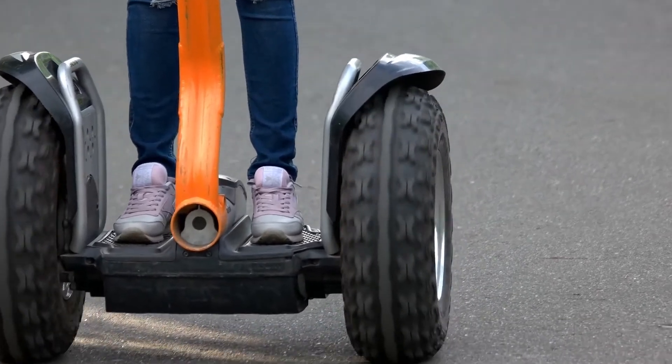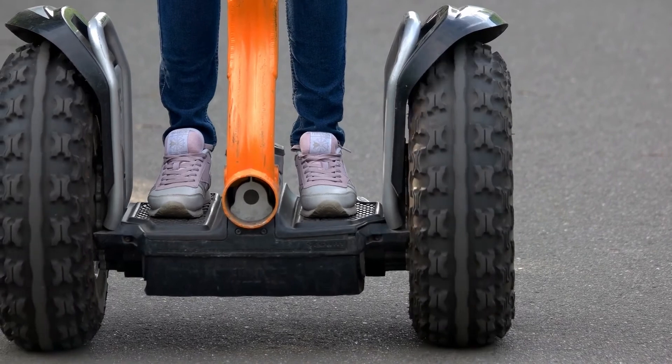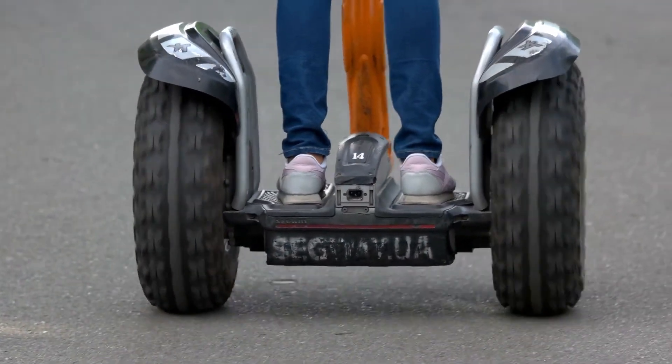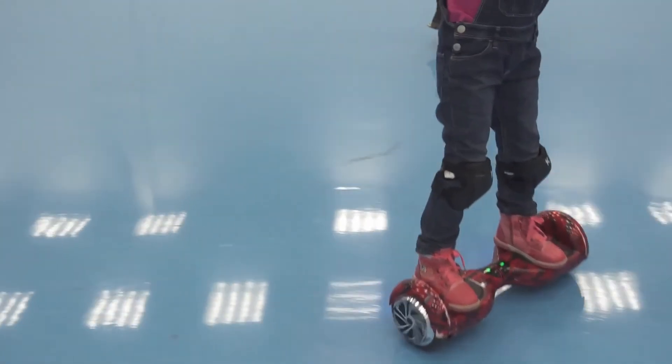So guys, that was the video about the best hoverboards for adults. All the links are given in the description — do check them out. If you enjoyed this video, be sure to hit the like button and subscribe to our channel for more videos like this. Thank you!